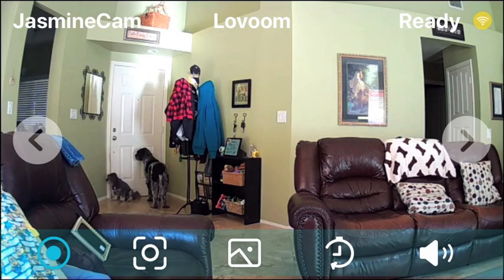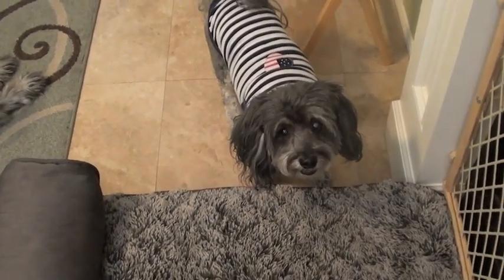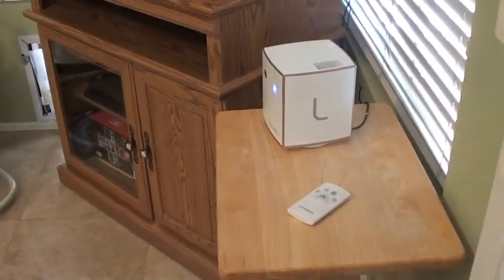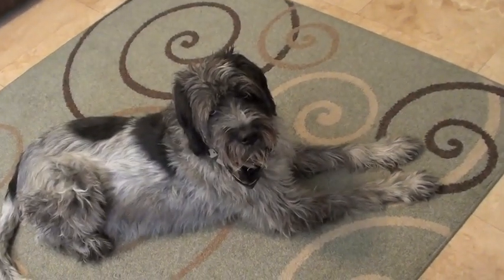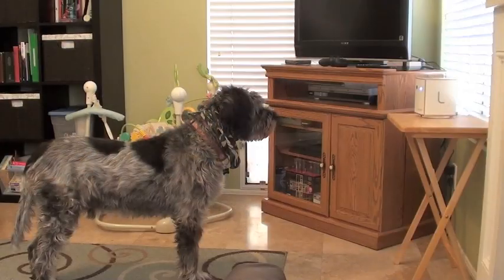Jasmine liked doing this review because she got lots of treats. This is her begging me for more treats — she knows that I'm the one in control of this box. Chewy, however, thinks they magically and randomly just come out of the box, so he still stares at it. Still.